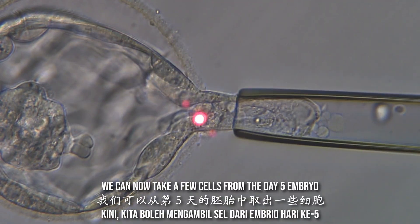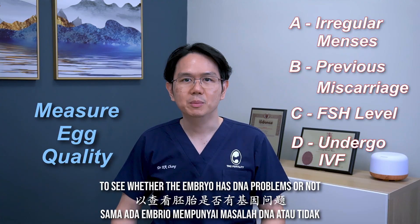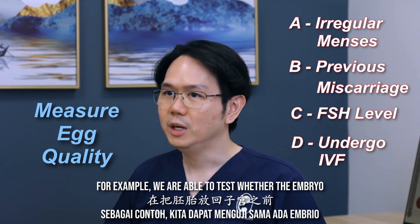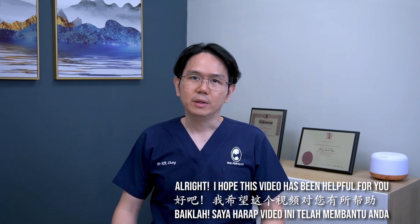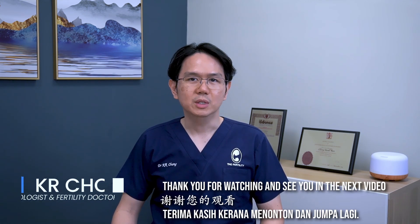We can now take a few cells from the day-5 embryo and do a genetic test to see whether the embryo has DNA problems or not. This is called PGT, or pre-implantation genetic testing. For example, we are able to test whether the embryo has Down syndrome or thalassemia before putting it back into the womb. I hope this video has been helpful for you. Thank you for watching and see you in the next video.